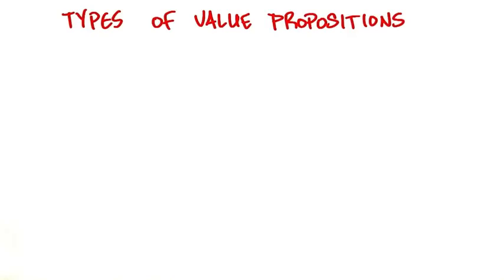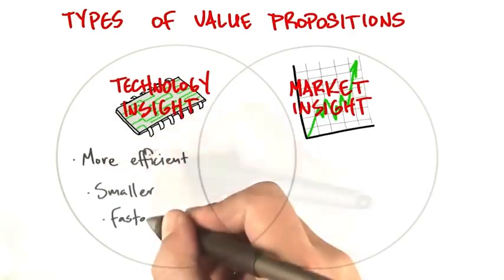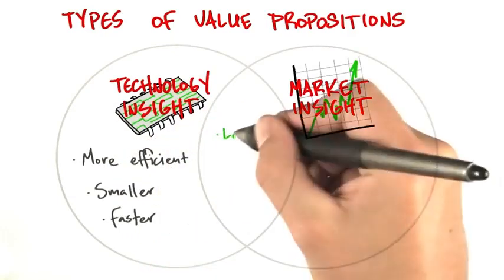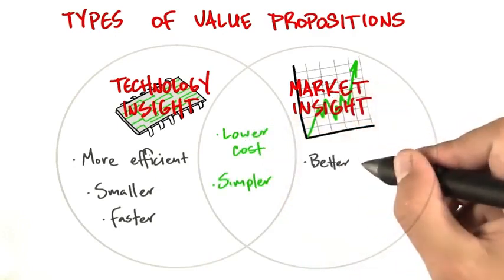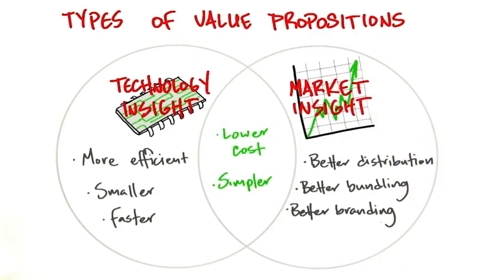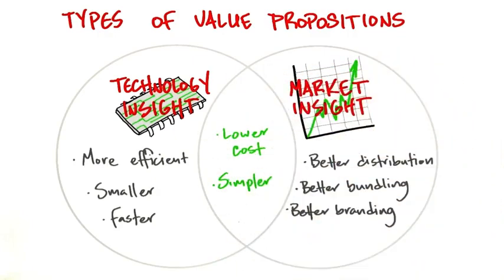There's another way to look at types of value propositions, kind of as a Venn diagram. What comes from technical insights are making things more efficient, smaller, faster, and sometimes lower cost and simpler. What comes from market insights are better distribution, bundling, and branding. But sometimes there's a sweet spot in the middle — a combination of technical and market insights that makes for a killer value proposition.